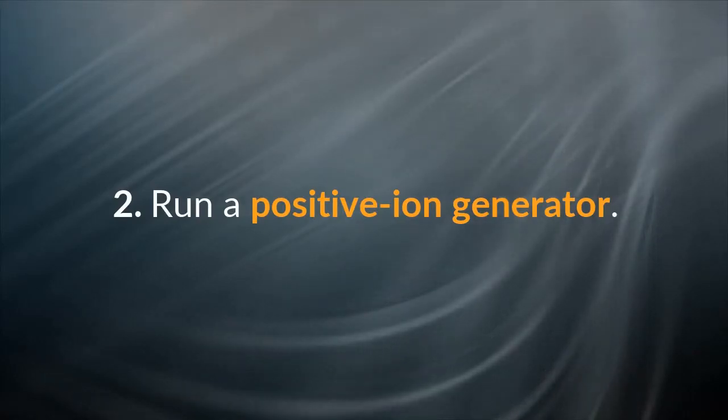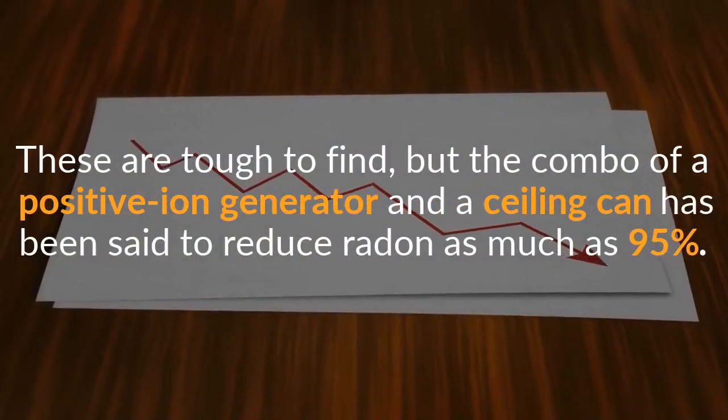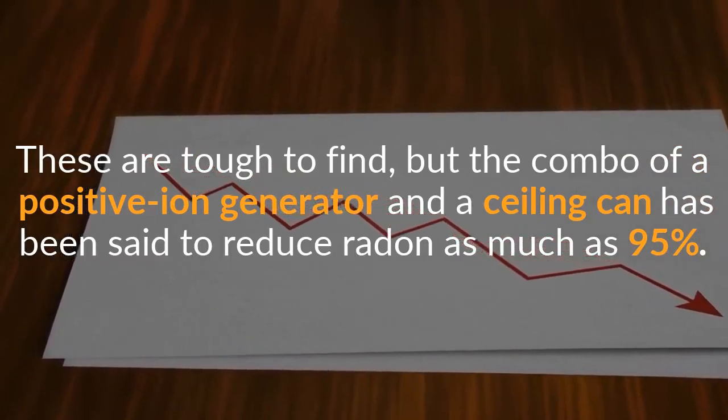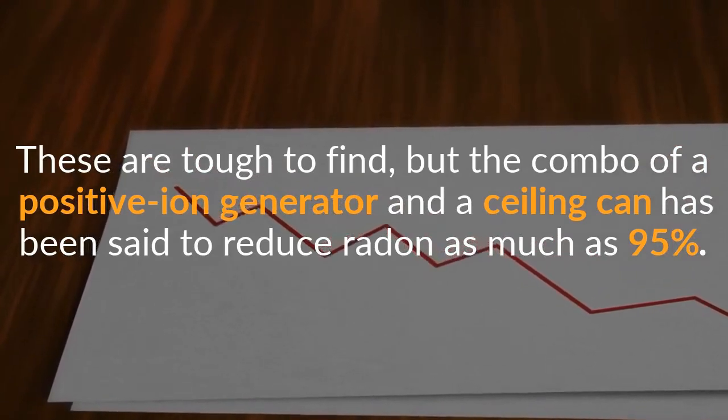Second, run a positive ion generator. These are tough to find, but the combo of a positive ion generator and a ceiling fan has been said to reduce radon as much as 95%.